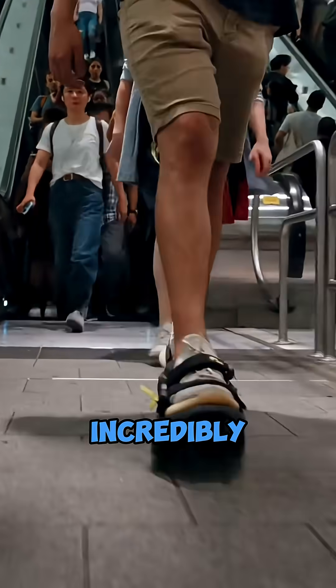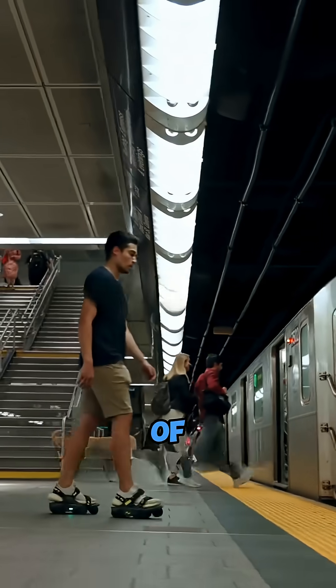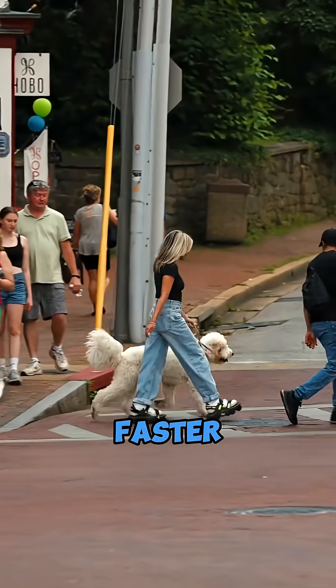These are shoes that can make you walk incredibly fast. Their biggest function is to increase your walking speed to the level of running. As long as you wear them, you can walk 2.5 times faster than usual.